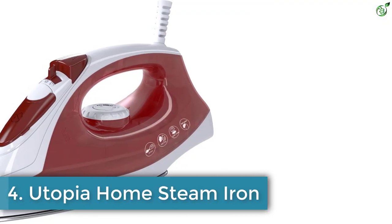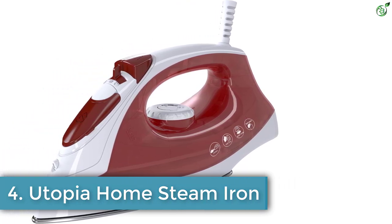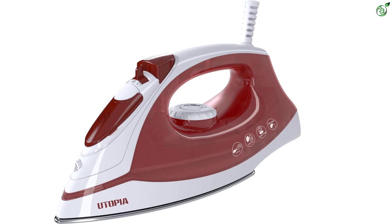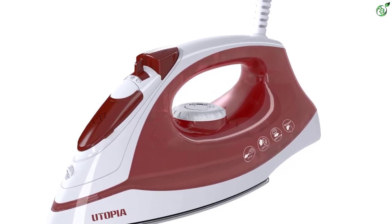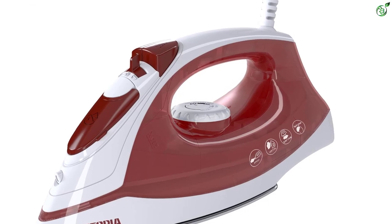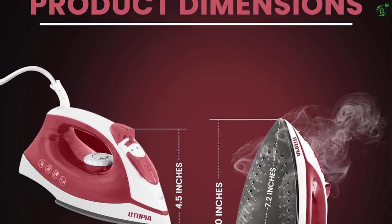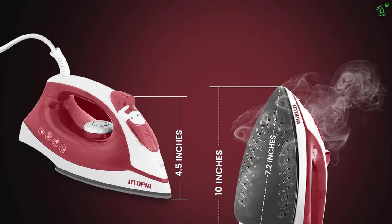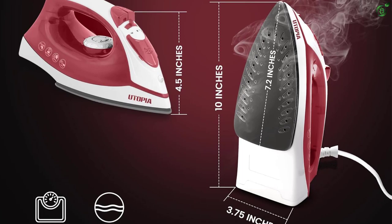Number 4: Utopia Home Steam Iron. The Utopia Home Steam Iron is a versatile iron that caters to all your ironing needs. With a water tank capacity of 200 milliliters, this iron allows for longer ironing sessions without the need for frequent refills. The 360-degree swivel cord ensures easy maneuverability, while the non-stick soleplate glides smoothly on all fabrics, making ironing a breeze.